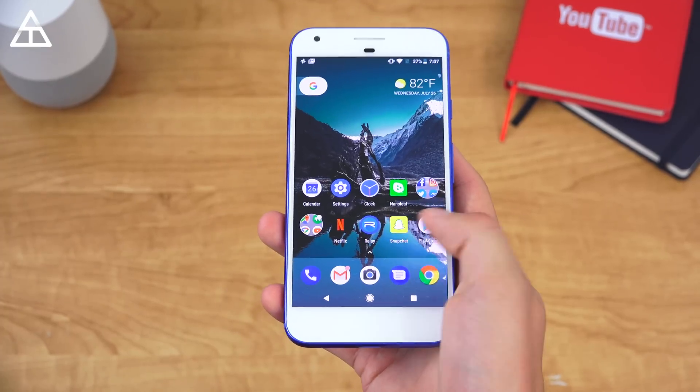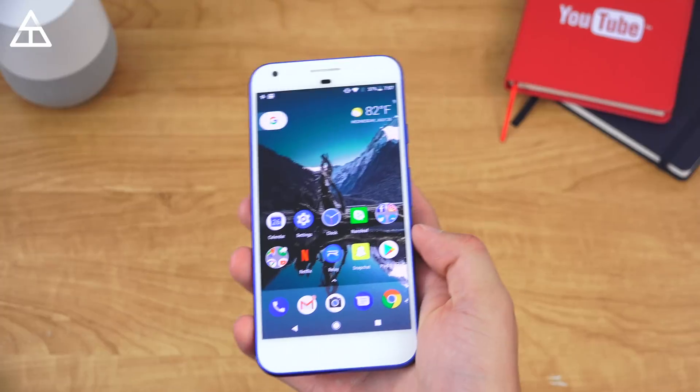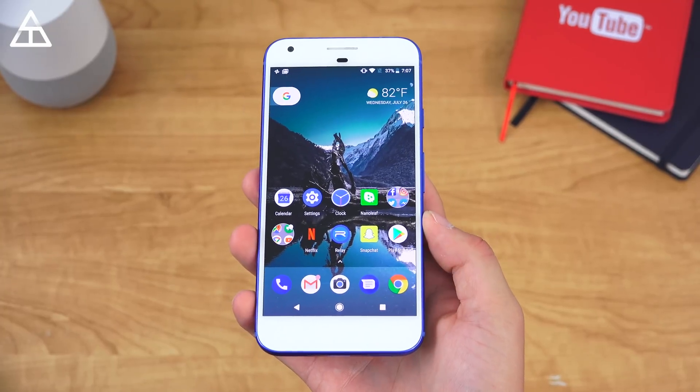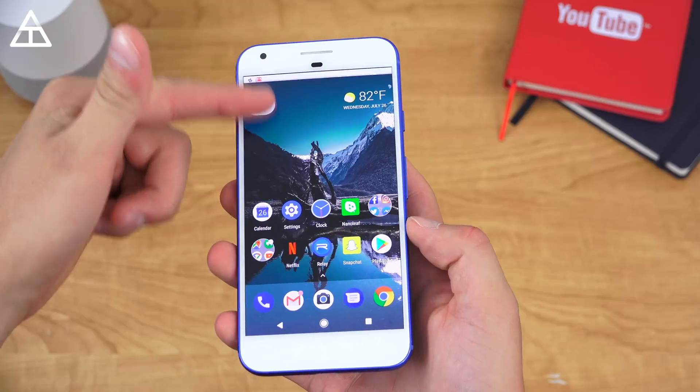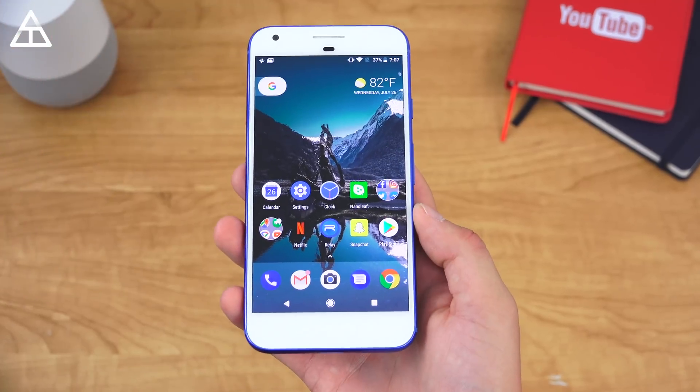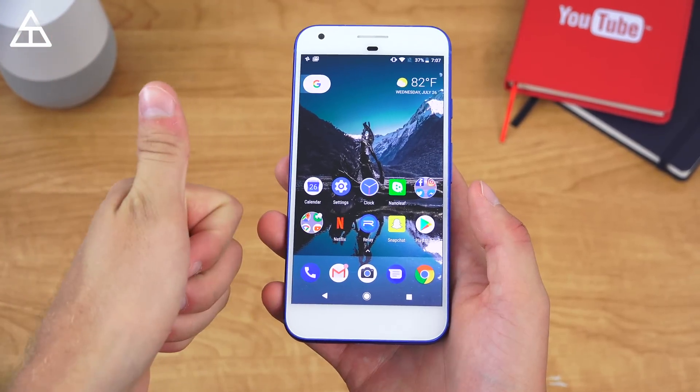This would be the final preview of the Android O operating system. Expect a full review once the official update comes out — but like I said, not a lot of tweaks; they're just kind of prepping for that final update. Thank you very much for watching.